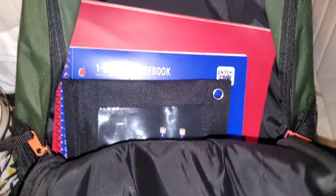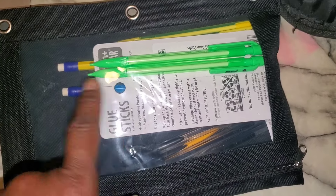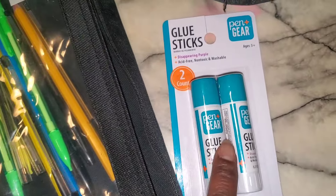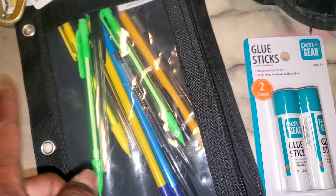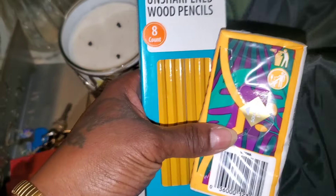This bag right here is packed for a boy. We've got some mechanical pens and pencils in here — a bunch of pens and pencils and some glue sticks. They pack the bags according to the grade the child is in, whether they need ink pens or pencils. We also got a subject notebook, two red folders, two composition books, some more pencils, and a little Kleenex pack.